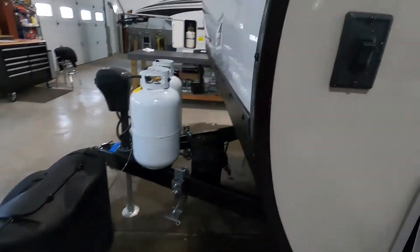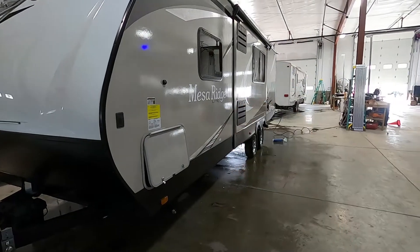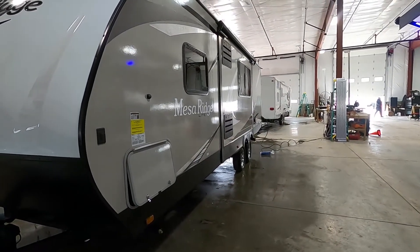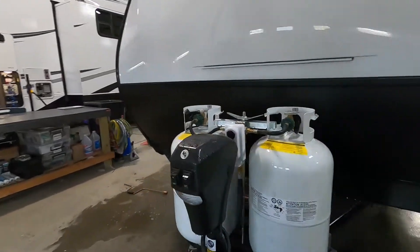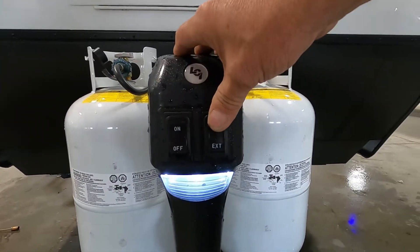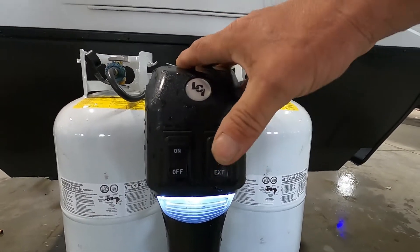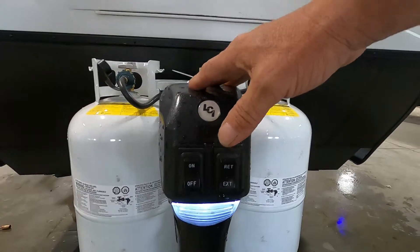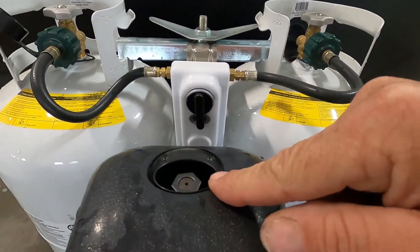Once you arrive, the first thing you can do is level your unit. I recommend measuring your unit, finding the exact center, and putting your little stick-on level on your off-campsite side. When you arrive, use your power tongue jack — which has a docking light — and simply extend it to raise or lower your unit until it's level.